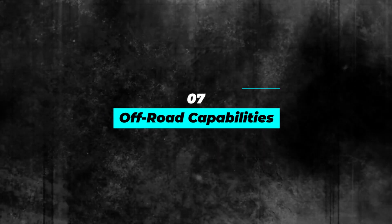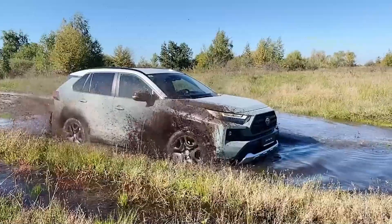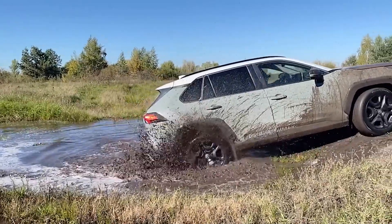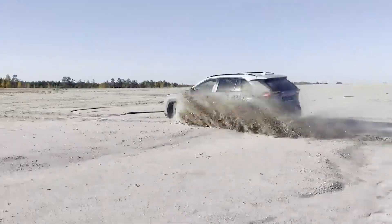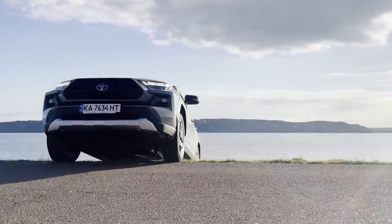Number 7: Off-Road Capabilities. The RAV4 Hybrid 2023 is not just a sleek SUV for city driving — it's also built to handle off-road terrain. The car has a ground clearance of 8.1 inches, making it easy to navigate over rocks and bumps. The multi-terrain select system lets you choose between different driving modes to optimize performance on different terrains.